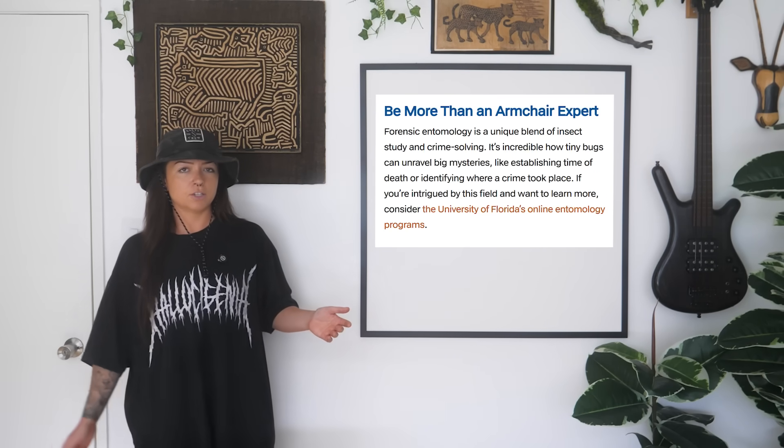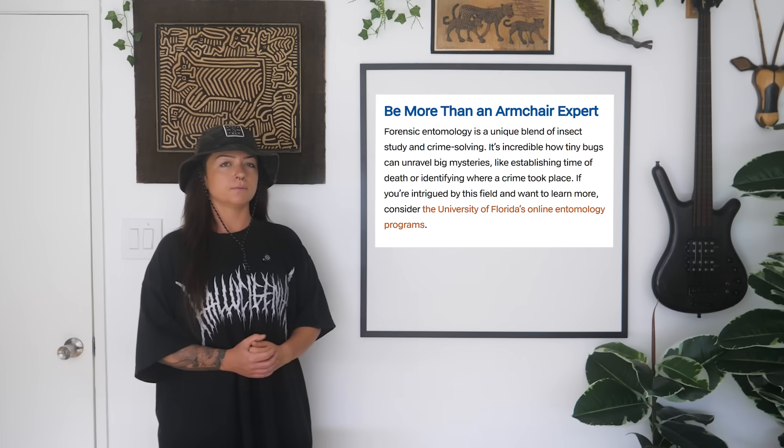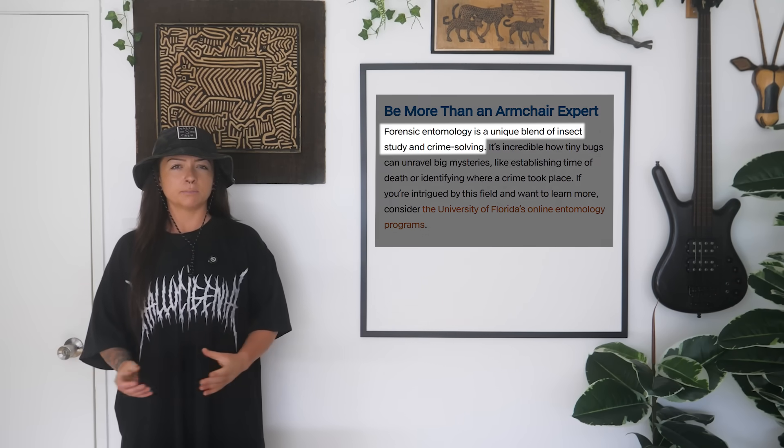Let's get the general information out of the way by starting with a solid definition of forensic entomology. The University of Florida defines it very simply as the unique blend of insect study and solving crime. Forensic entomology can be used in many different kinds of crimes and mysteries — contraband smuggling, pest infestations, etc. But the most infamous use is solving murder, and that is our focus for today.